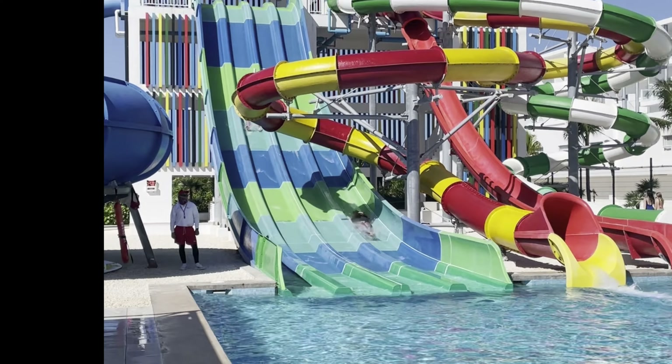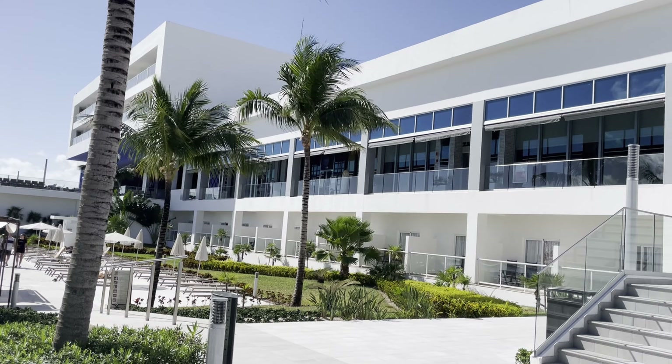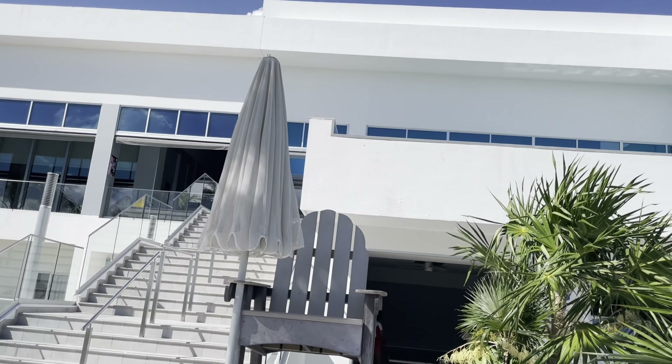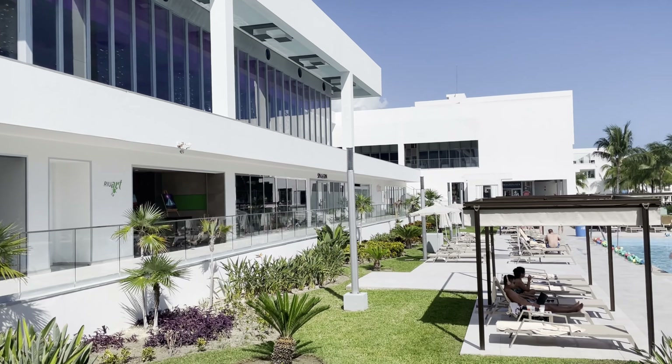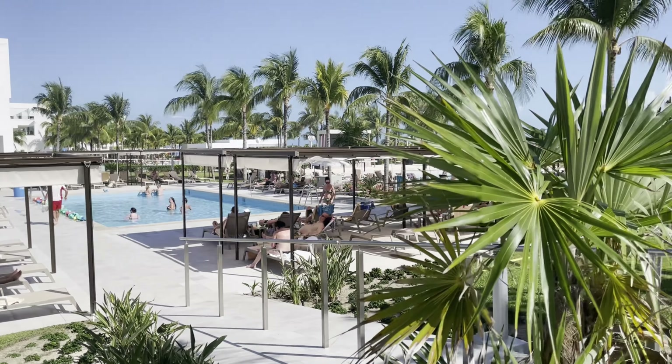If you want a pool with more adventure, try the water slides. Next to it is a splash zone for the little ones. Connected by a walkway from the Dunamar is the RIU Palace. If you're staying at the Dunamar, you do not have access to the pools, food, and drink there, but we took a walk to get a feel for the difference between the sister resorts.